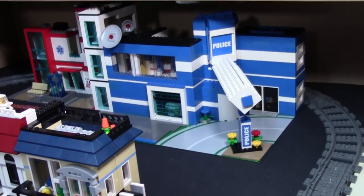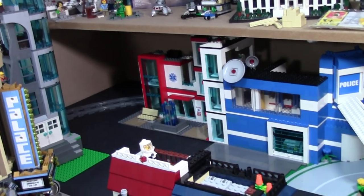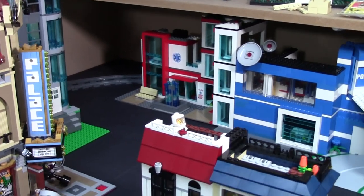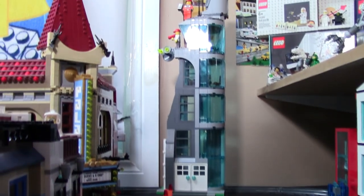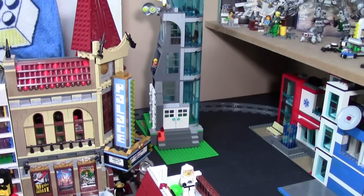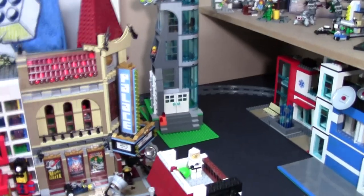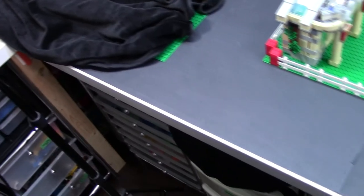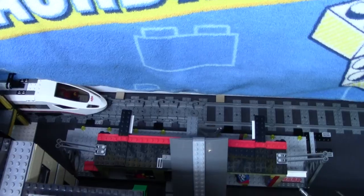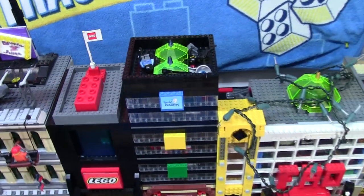Over here I have the police station — it's the same police station, nothing has changed — and then right beside it I've added the hospital mock slash modified set. In the middle of the street here I'm going to put this base plate with the Avengers Tower mock there. I think that's going to look pretty neat once I do some renovations to it, just sitting in the center so cars can go around it, because basically the whole city is one lane. The train track is still going to continue along the whole length here, and the train station is right behind all these modular buildings.